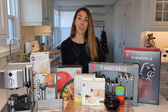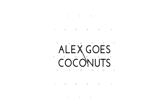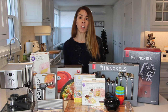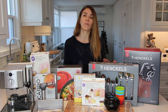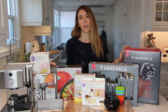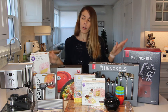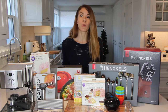Hi and welcome to Alex Goes Coconuts. Today I'm going over my Christmas gift ideas for the kitchen. If you know somebody who really enjoys being in the kitchen, whether it's cooking or baking, or even somebody who just moved into their first apartment or home, these are all really great gift ideas that are super practical and will last a lifetime. Let's go over these items one by one.